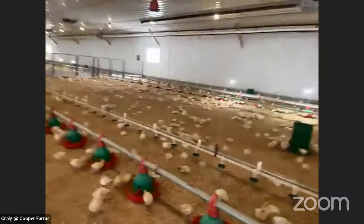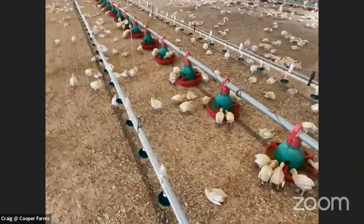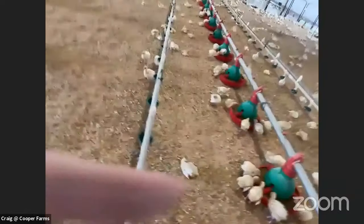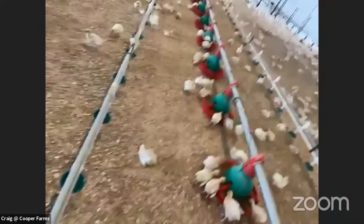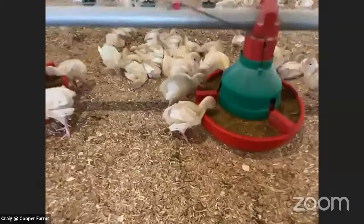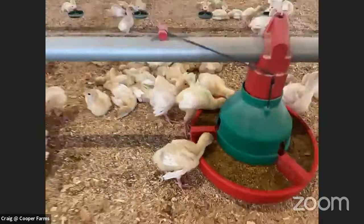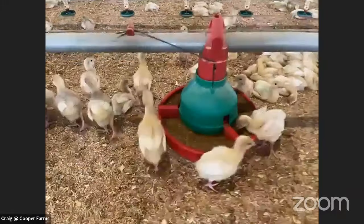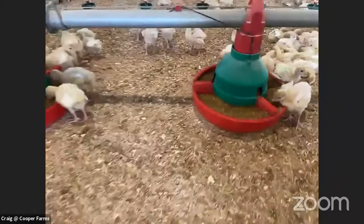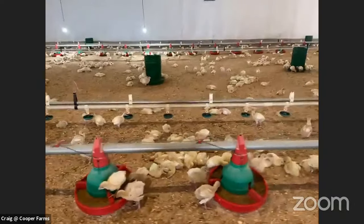What is your least favorite part about being a turkey farmer? My least favorite part is washing and cleaning the barn. The great thing is I have a great wife and kids that love to help with that process — it's just a very time-consuming and long process to get this barn really clean for the next birds coming in. How long between birds do you have to clean and sanitize? I have about two to three weeks before the next flock comes in, so that gives me plenty of time to get everything cleaned out, washed, and disinfected.